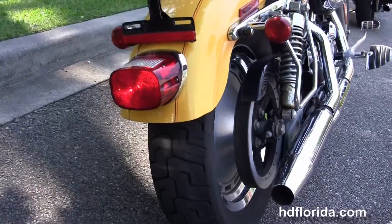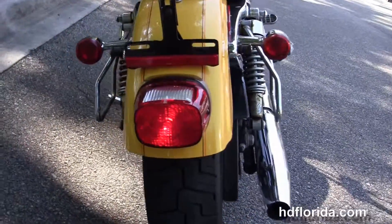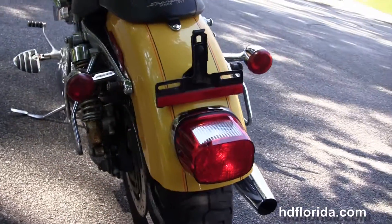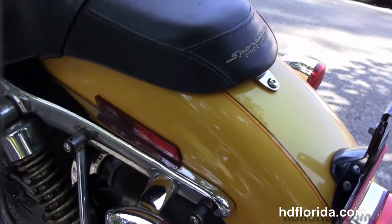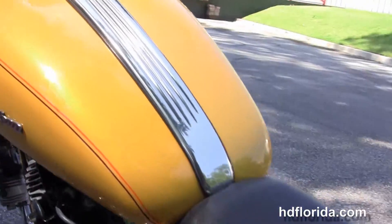We've got the additional chrome saddle bag brackets and fully adjustable rear shocks. It's got the drop-down rear fender, the slotted solid disc rear wheel, and a classic Sportster 2-up seat.